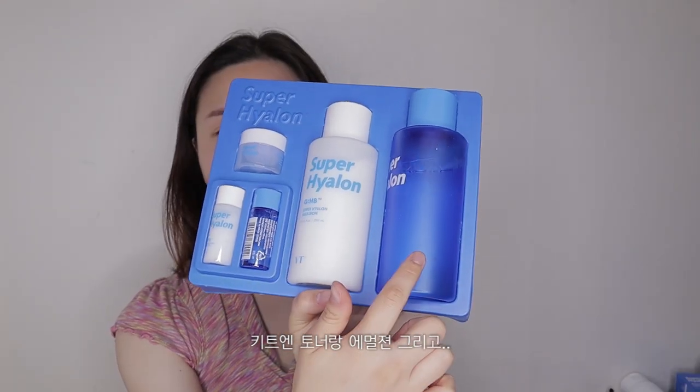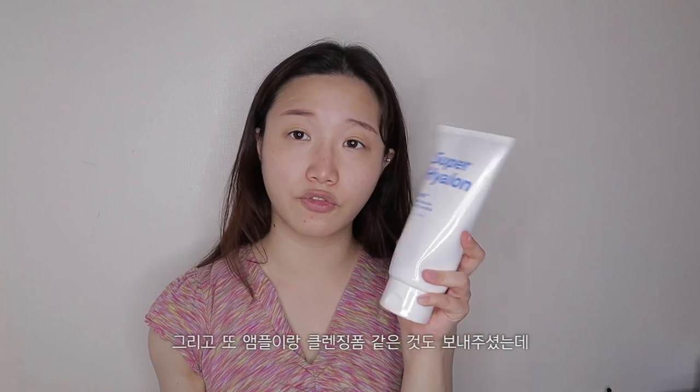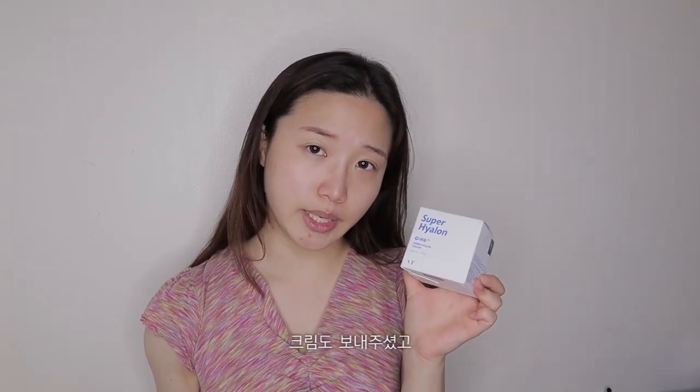So in the kit, we have a toner and emulsion, and little sample sizes of both. They also sent me an ample, some cleansing foam — a pretty large one — some cream, and lastly these eye patch masks for your eyes. But I'm only going to be using some of these today for the makeup.